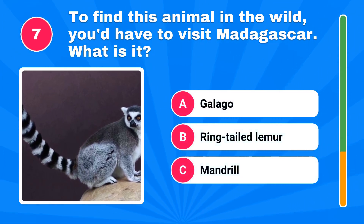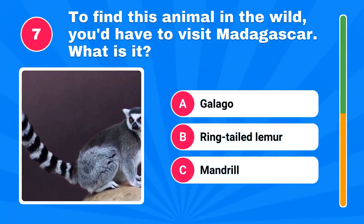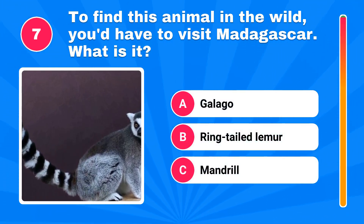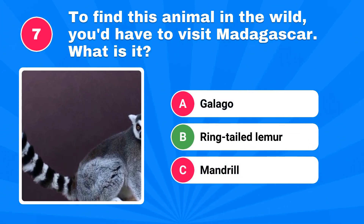To find this animal in the wild, you'd have to visit Madagascar. What is it? The correct answer is ring-tailed lemur.